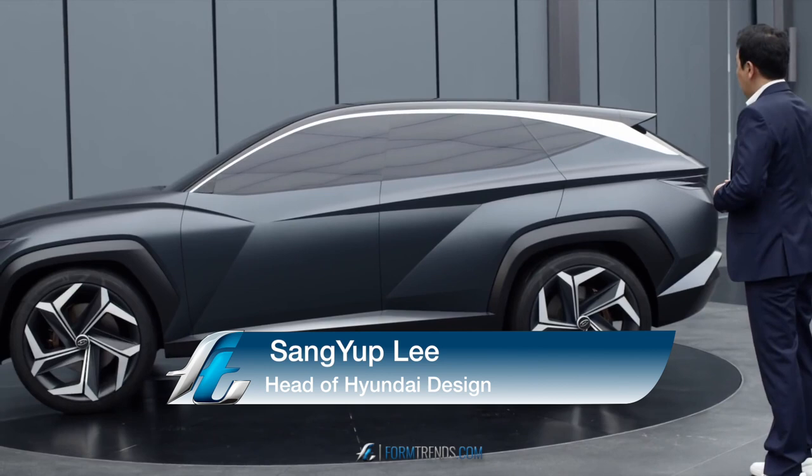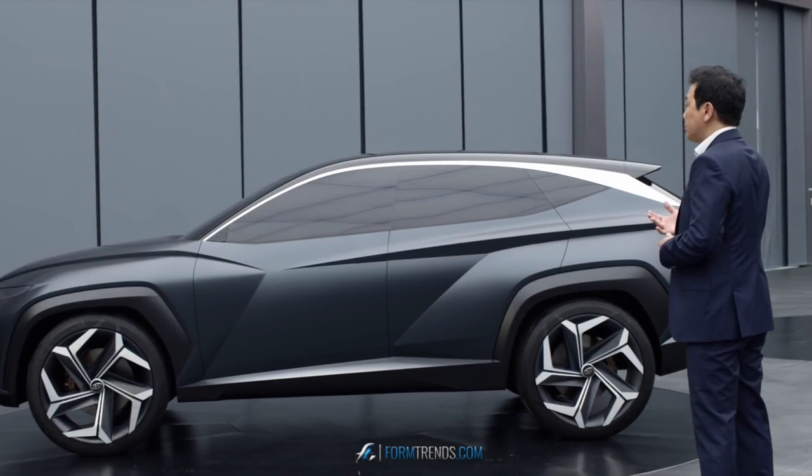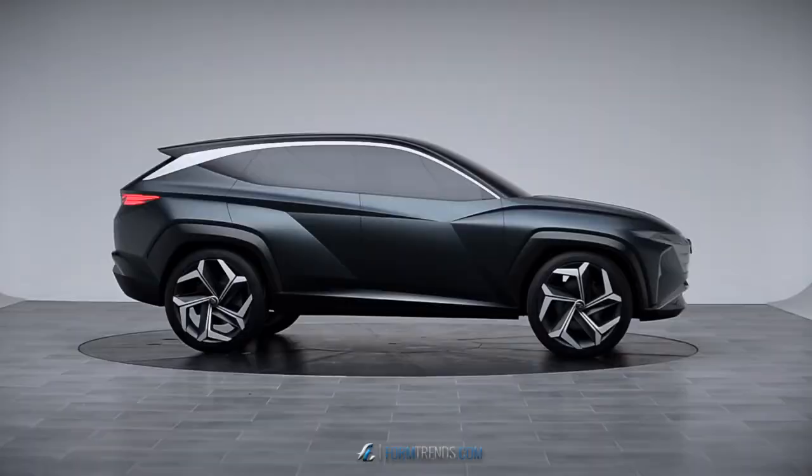This compact SUV is called the Vision T. It was launched at the Los Angeles International Auto Show last year and really shows Hyundai's styling vision for future coming models.